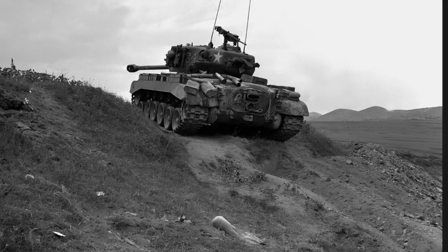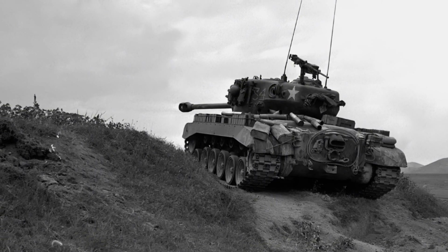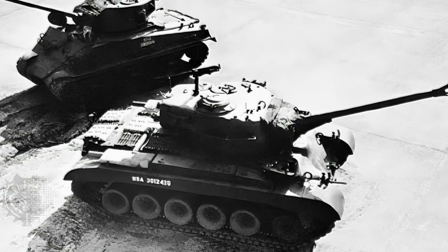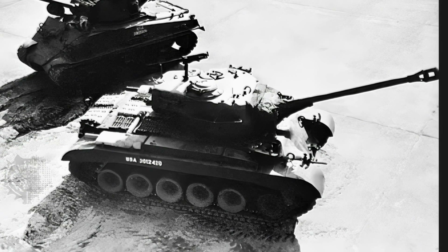The M26 Pershing used a Ford GAF 8-cylinder gasoline engine with a power range of 400 to 450 horsepower. This engine allowed the tank to reach a maximum speed of 25 miles per hour with an operational range of 100 miles. Overall, the M26 Pershing weighed about 46 tons, making it one of the largest heavy tanks used by the US Army during World War II.